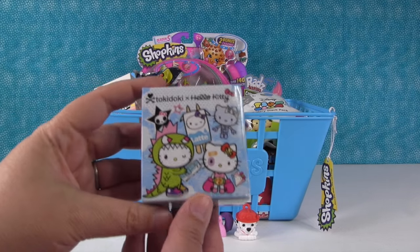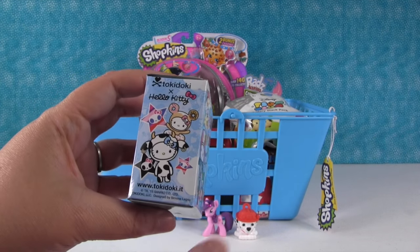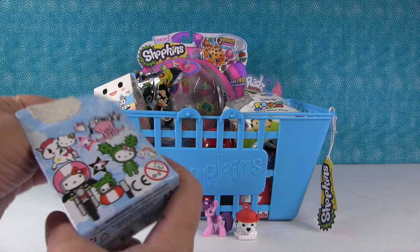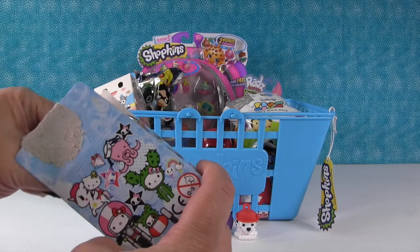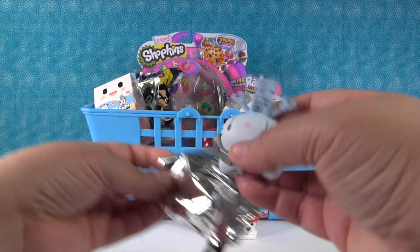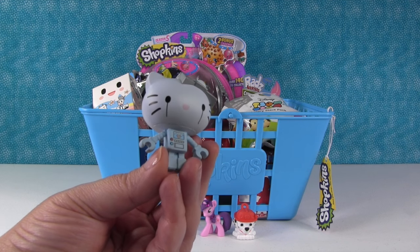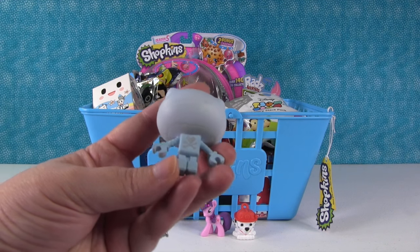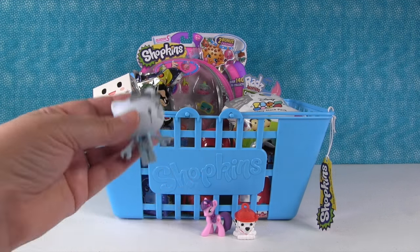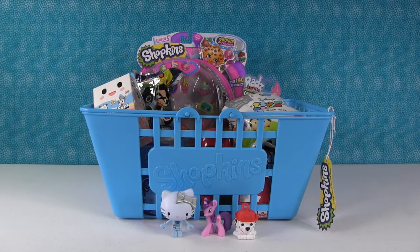I'm going to open this. So this is a Tokidoki Hello Kitty blind box, and there are so many cool different Hello Kitties you can get in here. Today I hope we get the Mufia one. I hope we get the Cactus Kitty one. Or this one riding a motorcycle with a sidecar — we've never gotten that one. Awesome! We have the robot one! She's really cool, and I think she was really rare in the Frenzies collection. I love that they made her in this collection because she is so awesome. I love her hands. I don't think she's going to stand with those tiny little feet — but she did!